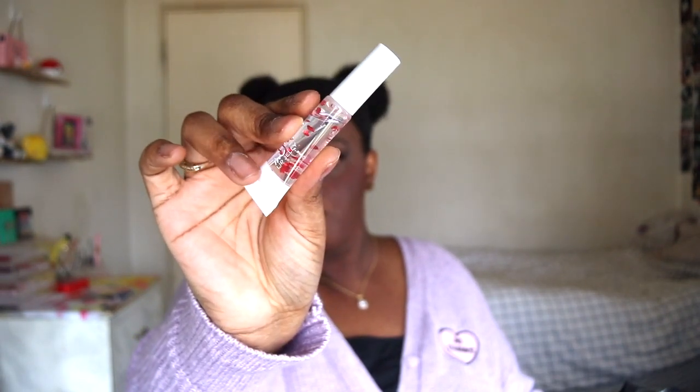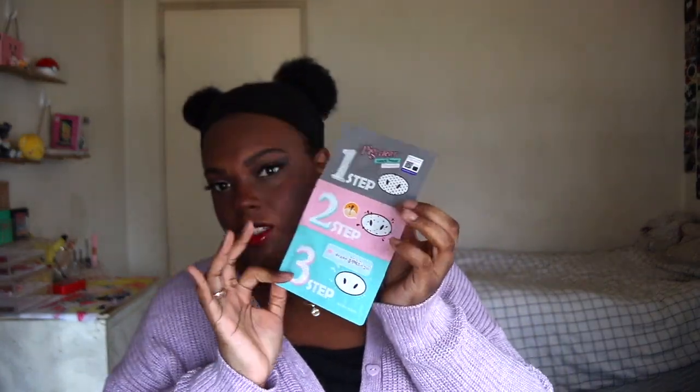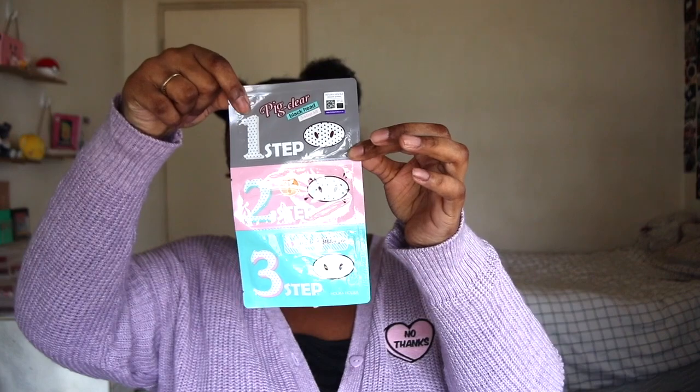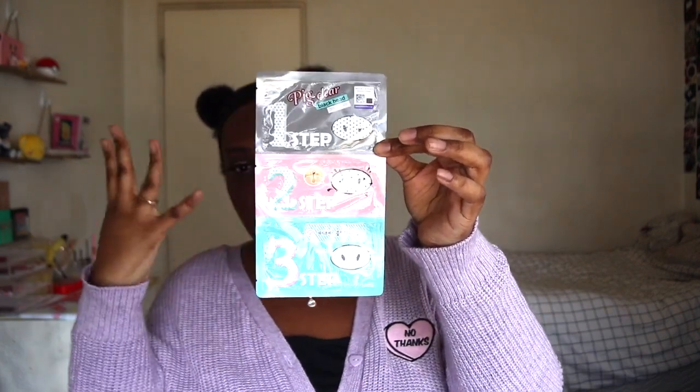The last two things I picked up — first I got the Holika Holika Blackhead Pore Strip. I've been watching Fae and she used one of these so I wanted to try it. It comes with three steps: a prep step, the nose strip itself, and then an aftercare piece — basically like a sheet mask for your nose.